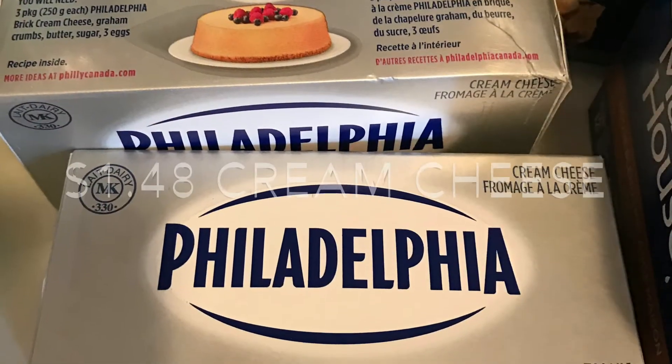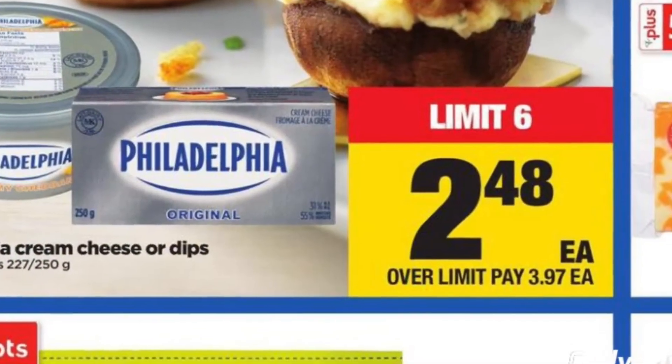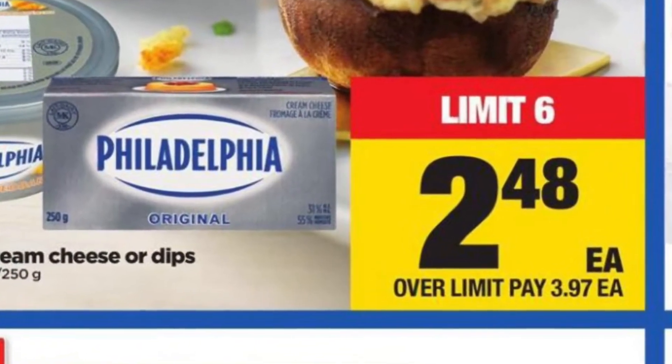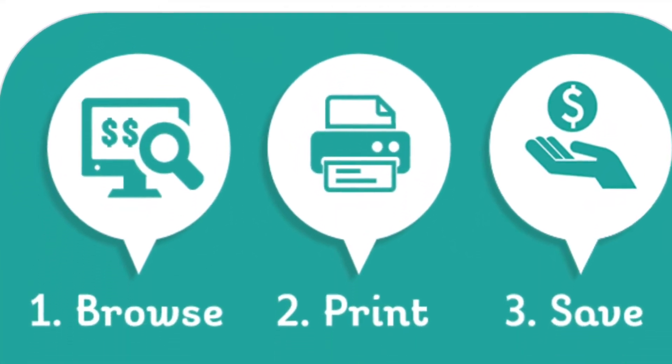The Philadelphia Cream Cheese bricks worked out to be $1.48. They are on sale at the Real Canadian Superstore for $2.48, and then I applied this $1 off coupon to each box.